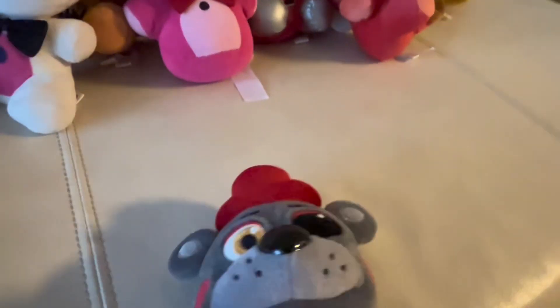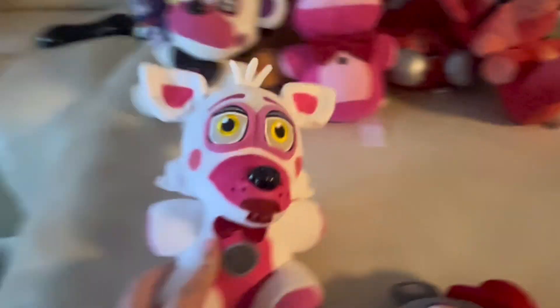Oh, I almost missed one — Lefty! I got this one with a bootleg in the same lot — they weren't in the same listing, I just got them at the same time. Over here we also have Funtime Foxy.